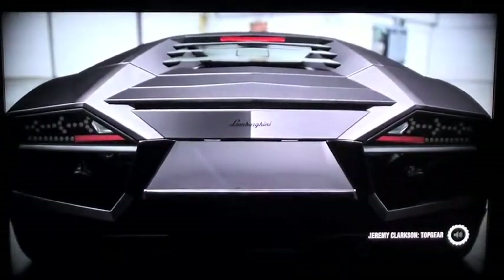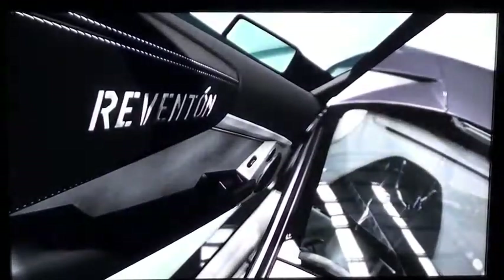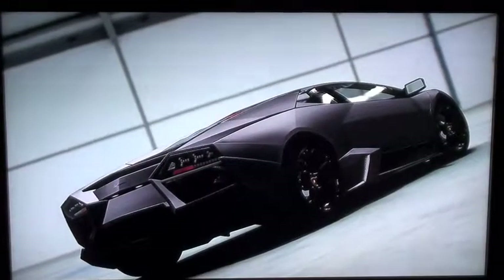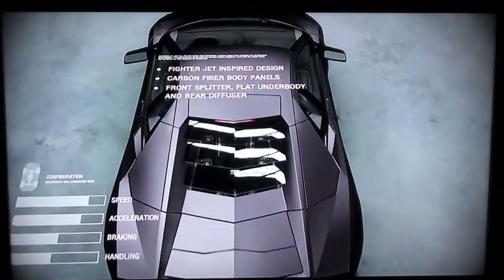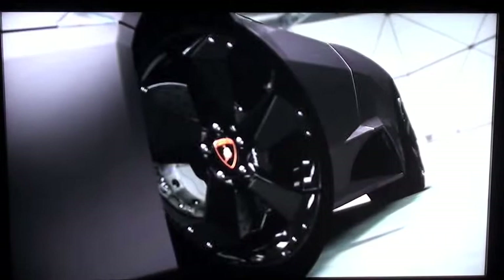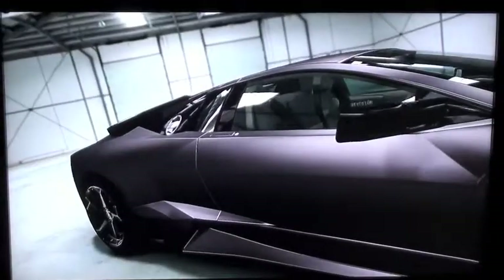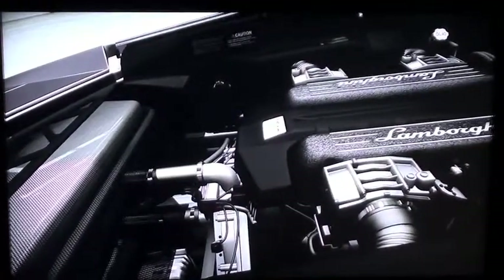If you think the Lamborghini Murcielago isn't rare or special enough, this is the car for you. It's called the Reventón, and if you think it looks like an F-22 Raptor stealth fighter, you'd be right — that was the idea. On the Raptor, the strange surfaces and matte black paint are meant to make it look discreet. But this is a Lamborghini, and Lamborghini doesn't know the meaning of discreet. There's nothing remotely discreet about the monstrous 6.5-litre, 640-horsepower V12.